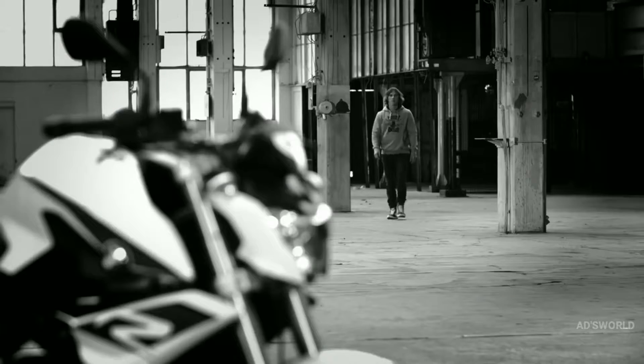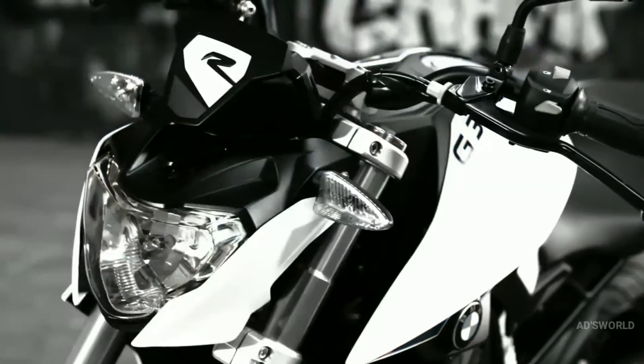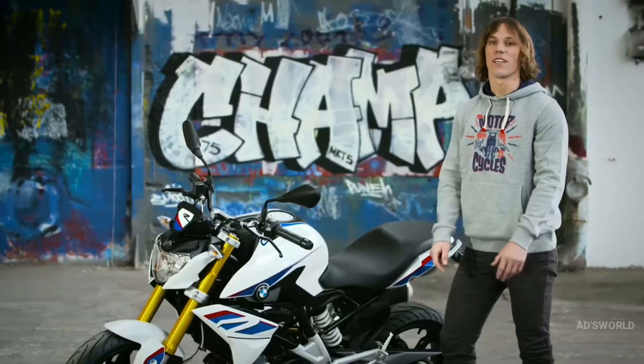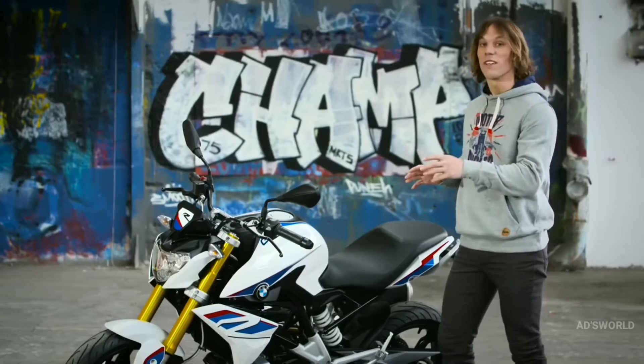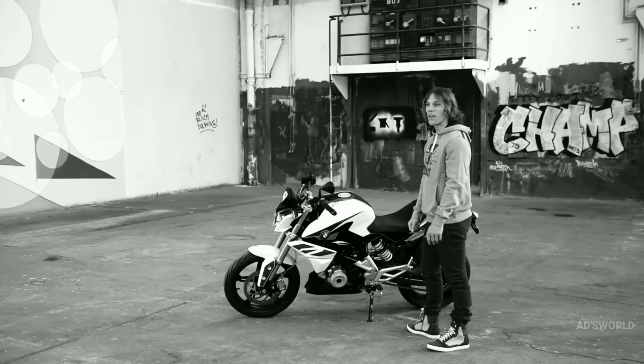Hi, my name's Chris Northover, and I'm pleased to present to you the new BMW G310R. As you check it out, you can clearly see this isn't an entry-level motorcycle, but a premium product in the lightweight sector with an aggressive and sporty look. Look over the styling and you'll see it clearly harks back to its legendary stablemate, the BMW S1000R.